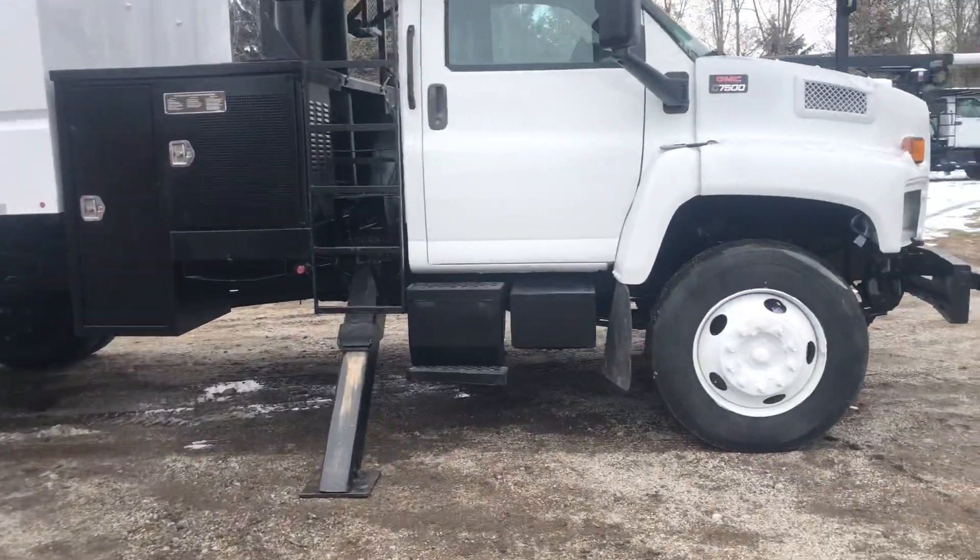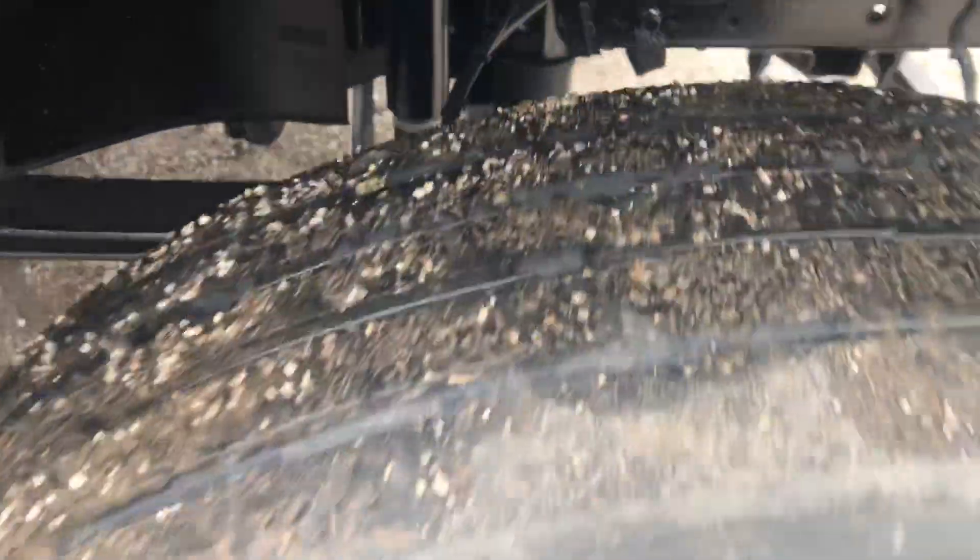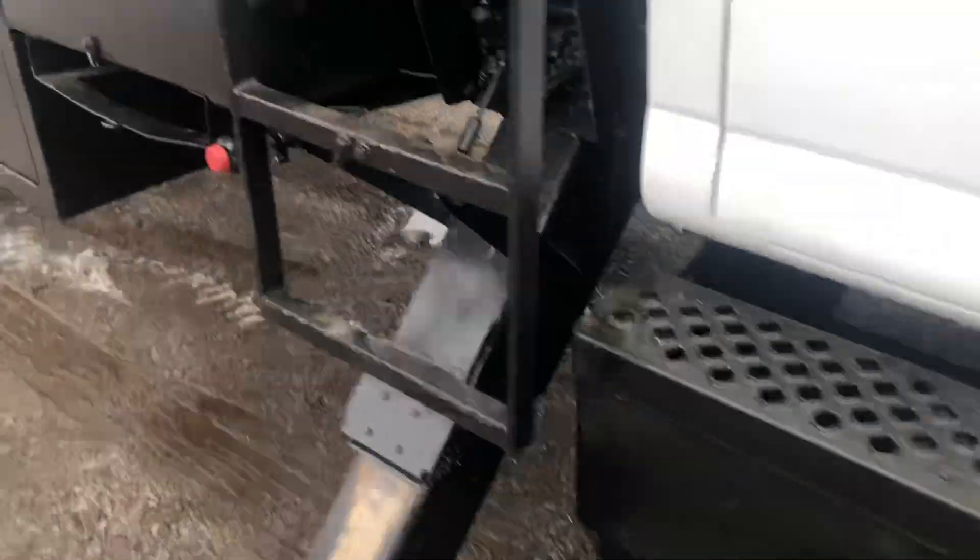We're going to zip right on over here and I'm going to show you all the rubber and all the way around it. Nice truck here.